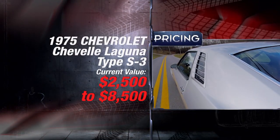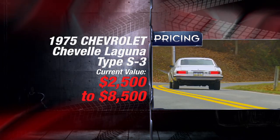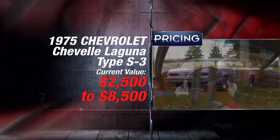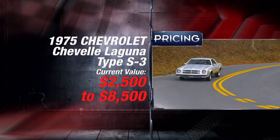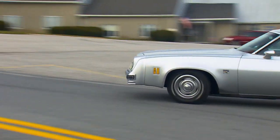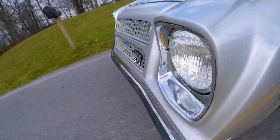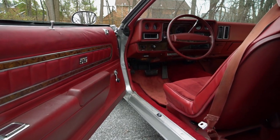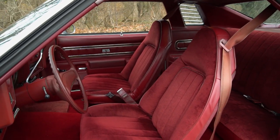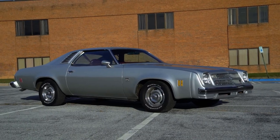A three-year lifespan and only 32,680 copies makes the Chevrolet Chevelle Laguna Type S3 a rare car. However, modern-day prices between $2,500 and $8,500 don't reflect that. The Laguna Type S3 will always stand in the shadow of older, more popular Chevelles, but it's still an important part of American muscle history. If you're willing to sacrifice some performance for extra comfort and a NASCAR pedigree, chances are you'll have the only one at your local show.